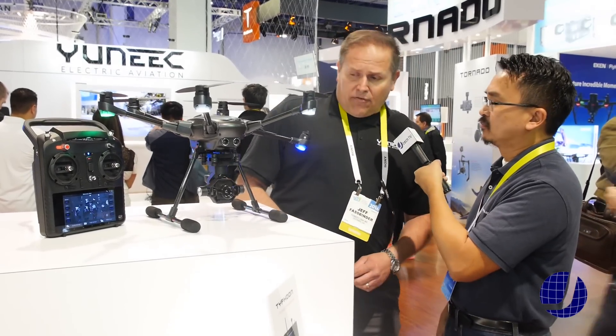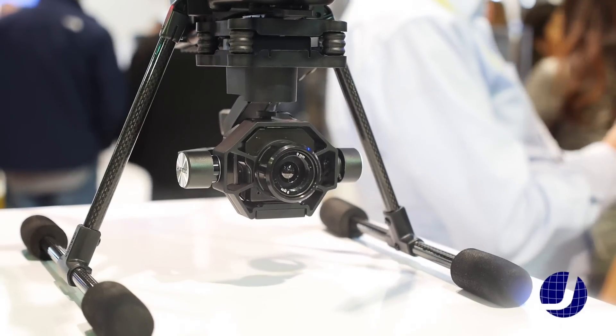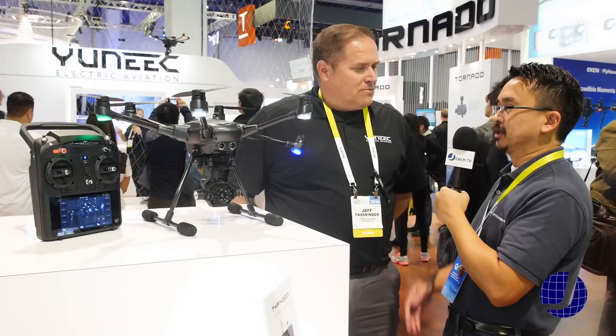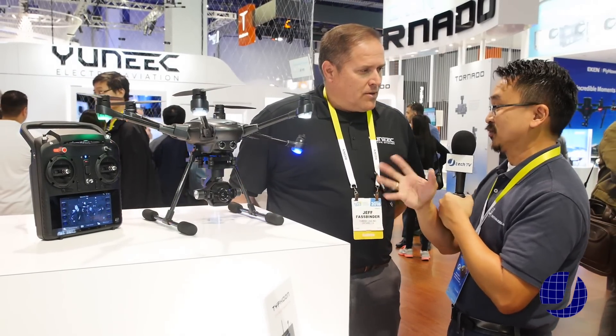This camera here — is that 4K? It is a FLIR camera and it'll be available probably springtime, sometime in April. With this model you can actually control it, and we did see the demo at Intel with the RealSense, so it's pretty cool.